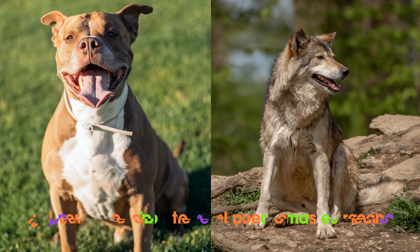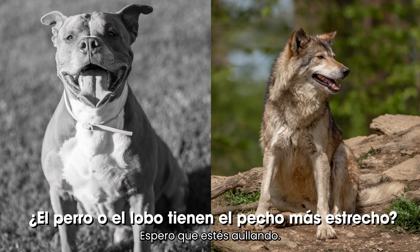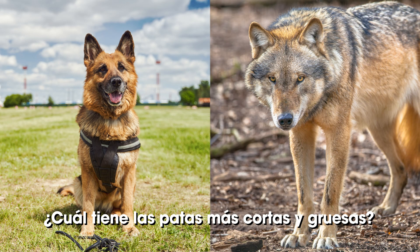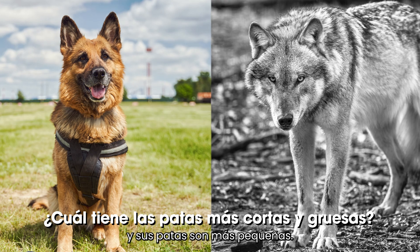Does the dog or the wolf have a narrower chest? I hope you're howling. See how the dog's chest is wider? Which one has shorter and thicker legs? That's right — dog's legs are shorter and thicker, and their paws are smaller.